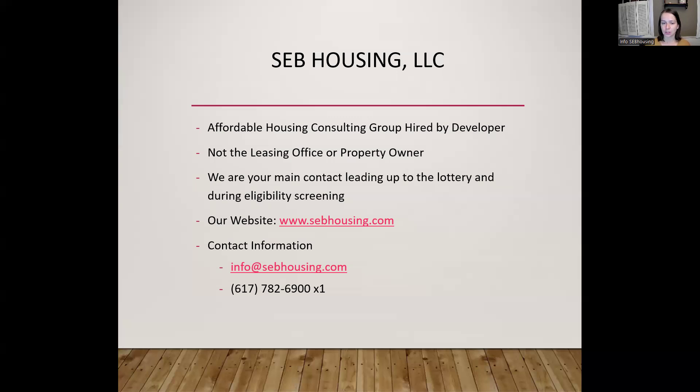The second step in the process after the lottery is: if you are one of the top households on the waiting list following the lottery, you'll be put in touch with the leasing office. They will determine your lease eligibility, which is separate from the screenings that SEB Housing does. It might include credit checks, rental history checks, and that sort of thing.